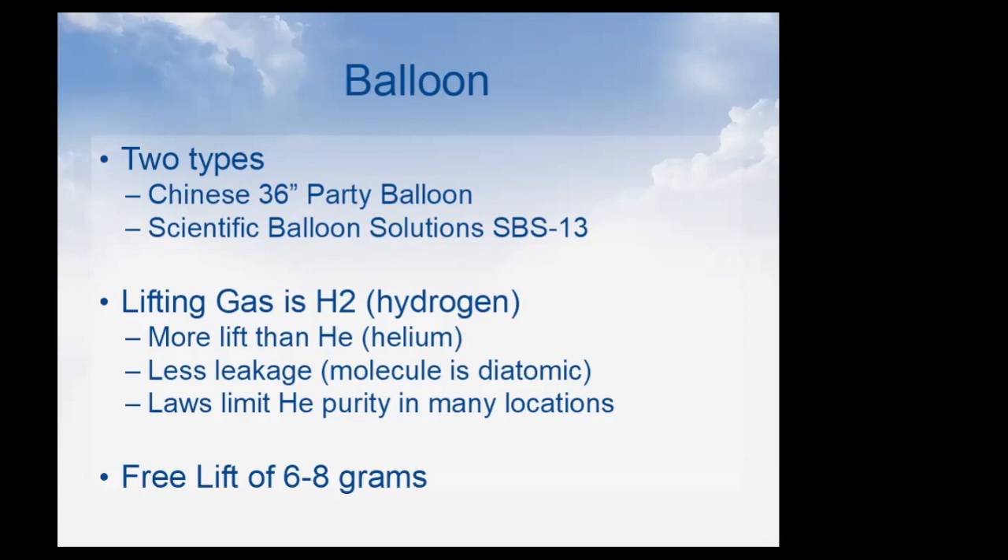Another issue with helium is that laws in many states and countries now require that commercially sold helium contain a certain amount of air or oxygen, because people breathe it until they die. Those laws affect us. Also, in the last couple years helium has become very expensive — way more than hydrogen — so that's another reason we use hydrogen.